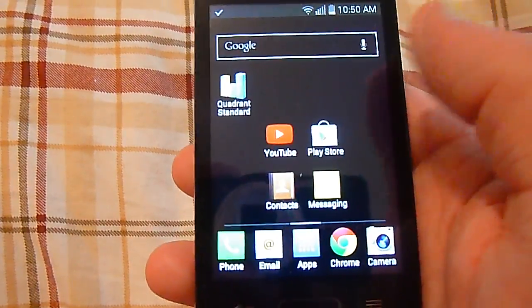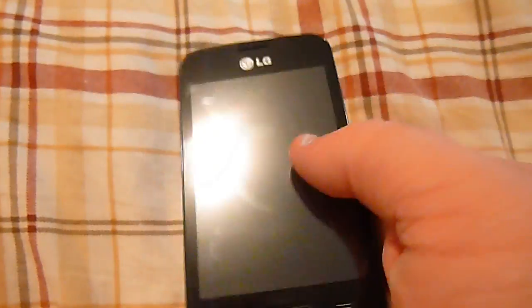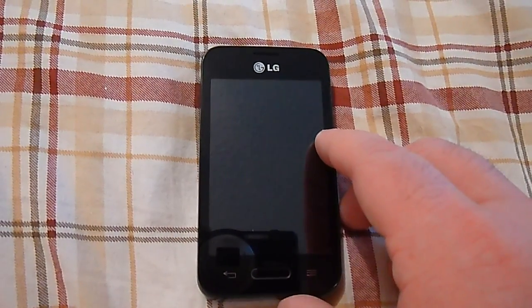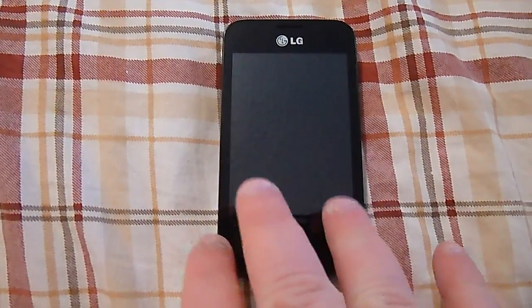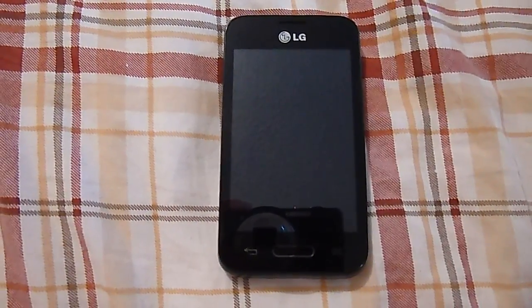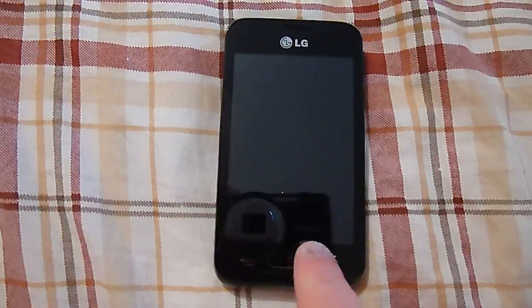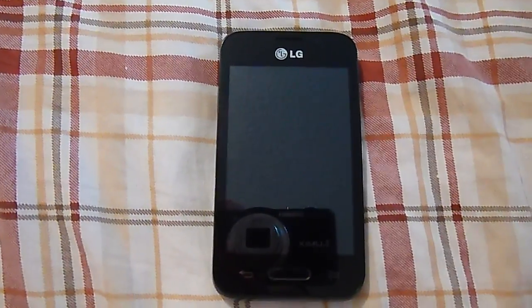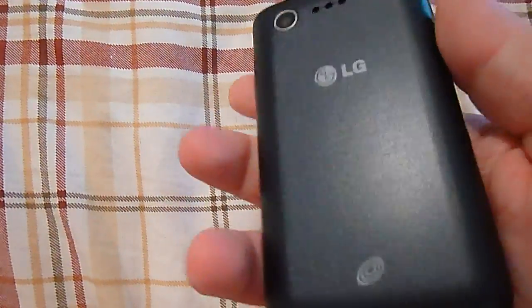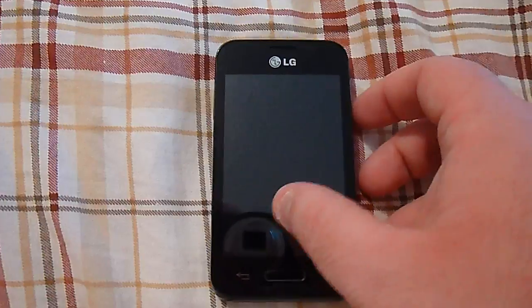I would highly recommend this phone for anybody with Straight Talk or looking for a prepaid carrier, because I think it's $45 a month — you get unlimited everything, and that's not a bad price at all. Unless you want a very large screen like 4.5 inches or above, 3.5 is getting to the point of being pretty non-existent since people don't like smaller screen sizes. But if you want something very small, pocketable, and comfortable, this is a good phone.